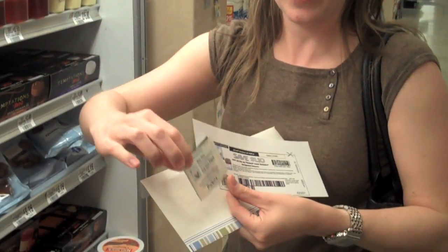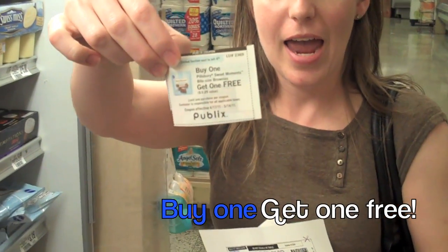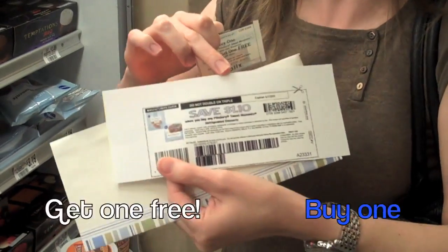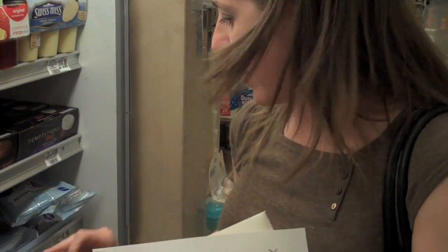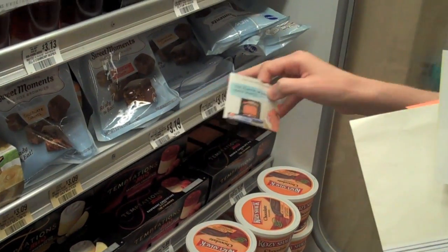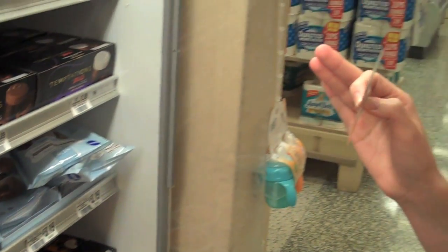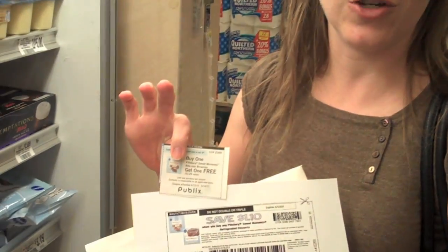Hey guys, it's Jen. I just wanted to let you know here's a great example where you can stack coupons. I found a Publix buy-one-get-one coupon, and I can actually use two $1.10 coupons that I printed out to get these Sweet Moments, which are $3.19. So basically you end up getting two packages for about $1.00. That's a great example of where you can stack coupons.